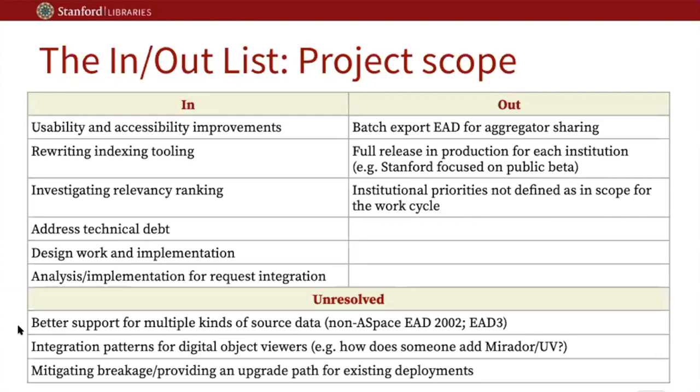We also had a desire to address technical debt which had accumulated in applications since we last worked on it. We established a number of other things as out of scope — a lot of these were institution-specific concerns not shared widely. For example, we initially talked about providing a way to get data out for aggregators, but identified that there were better ways outside the context of Arclight to do that. This work cycle was not intended to provide a full release and production deployment for each institution, but to provide an important step toward that. We also did work on localization to better support a translated user interface for Arclight in multiple languages.